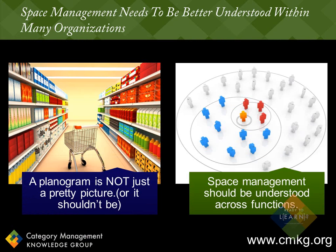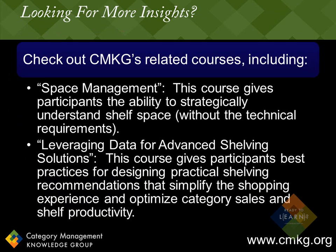So that's it for this week's tip. I hope that you agree that space management needs to be a fundamental that is better understood outside of the space management team for both retailers and suppliers. Remember, it's not just a pretty picture. Space management should be understood across all functions. We have a great course on space management that gives participants the ability to strategically understand shelf space without getting into the technical requirements. We also have a more advanced course that gives participants best practices for designing practical shelving recommendations that simplify the shopping experience and optimize category sales and shelf productivity.